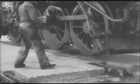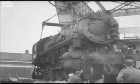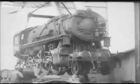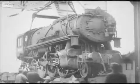Loading gear designed expressly for the purpose was employed to lift heavy locomotives bodily from the quay sides. Once aboard, they were run smoothly into position on the ferry boat's own rails.